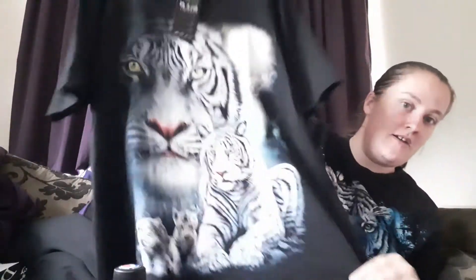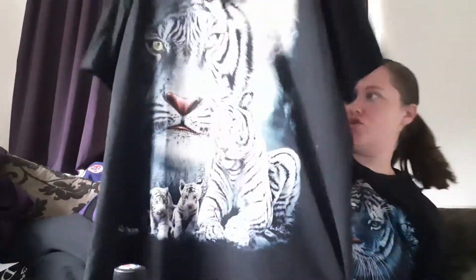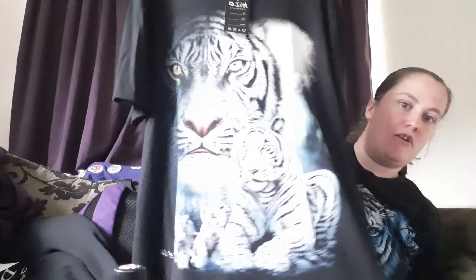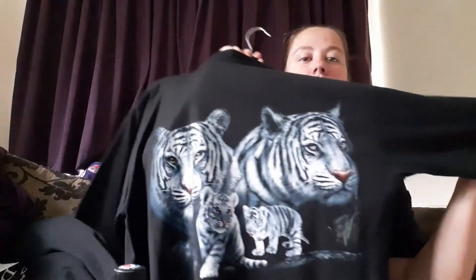Another t-shirt to show you — this one I'm not actually wearing so it's a bit easier to show. It's another tiger top, again by Wild. I'm not sure if this one is glow in the dark, but you've got a nice tiger picture on one side and a decent tiger picture on the back as well. This one still has the tag on it because I haven't actually worn it yet.